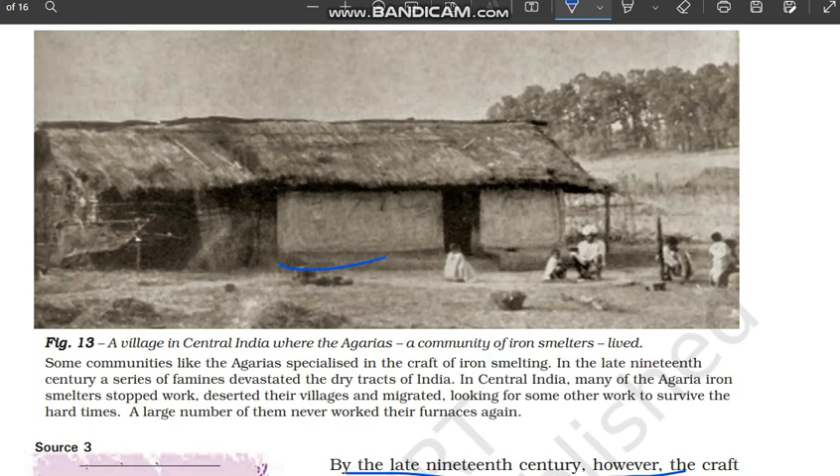In this picture you can see a village in Central India where the Agariyas lived. The Agariyas are a community of iron smelters. Some communities like the Agariyas specialized in the craft of iron smelting — similar to how we studied weaver communities. They were very skilled at iron smelting. But in the late 19th century, a series of famines devastated the tribal tracts of India, badly affecting the Agariya iron smelters.